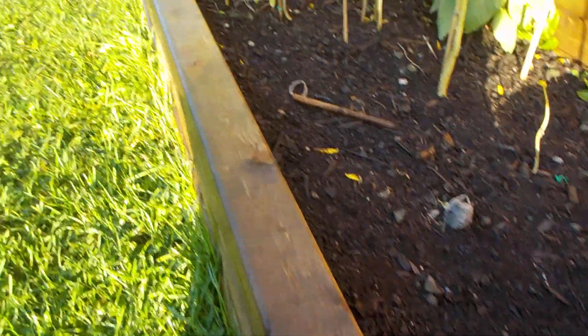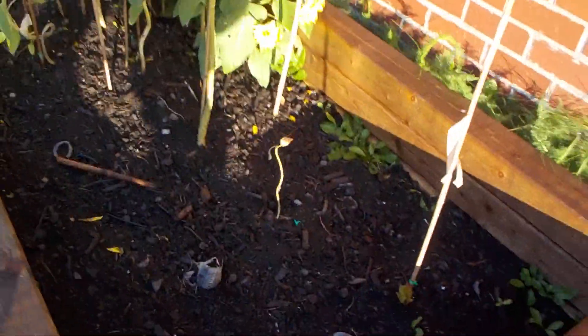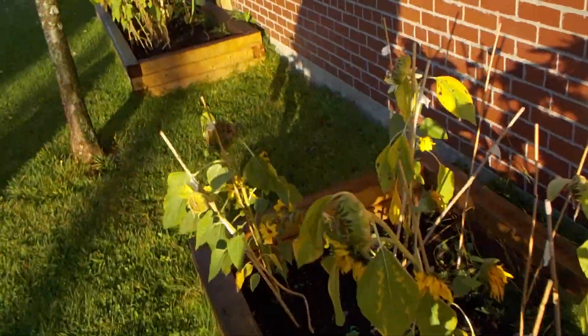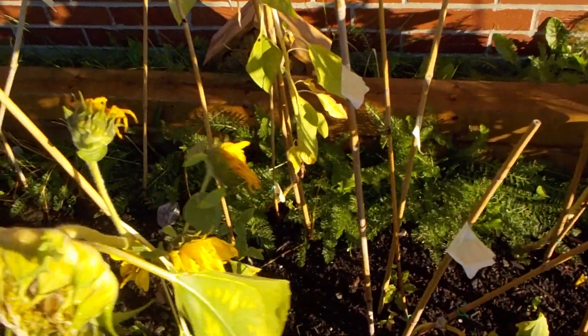Well, everything's wet. They had a good drink. Some of the flowers are still kicking. This is September 27th. We'll call this an experiment in gardening.